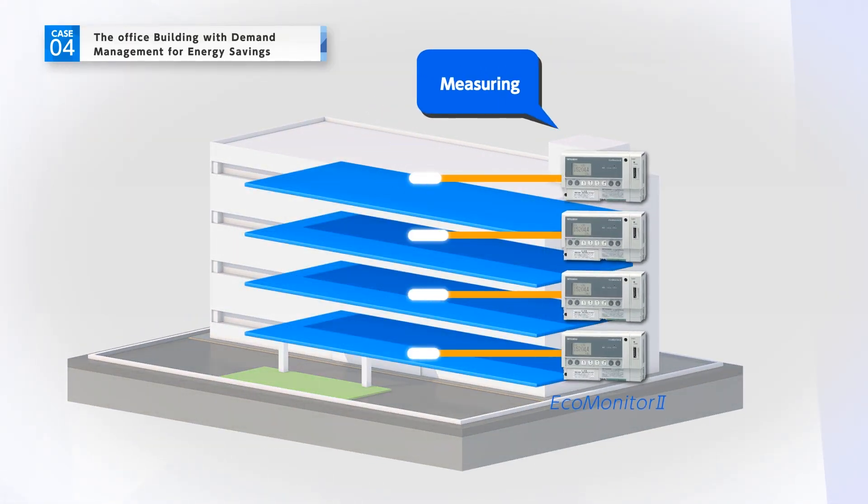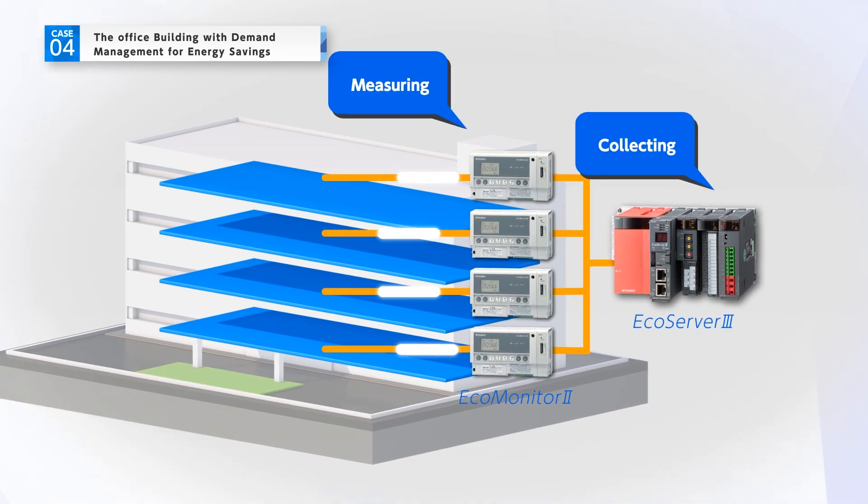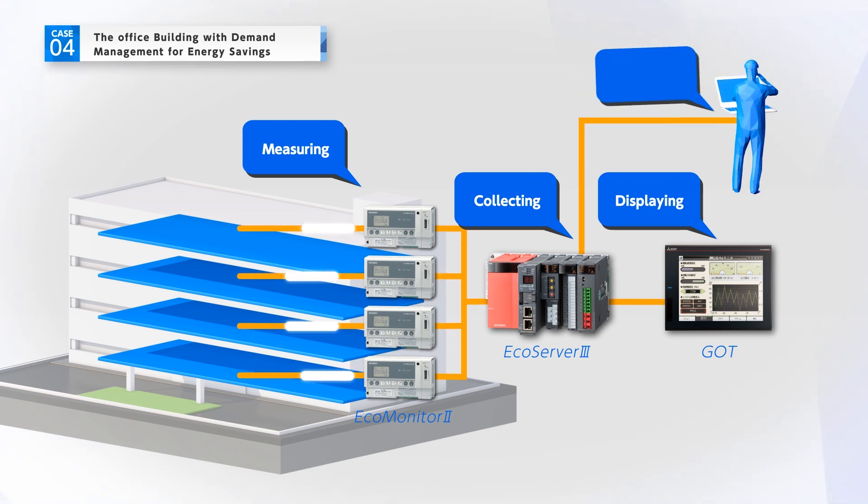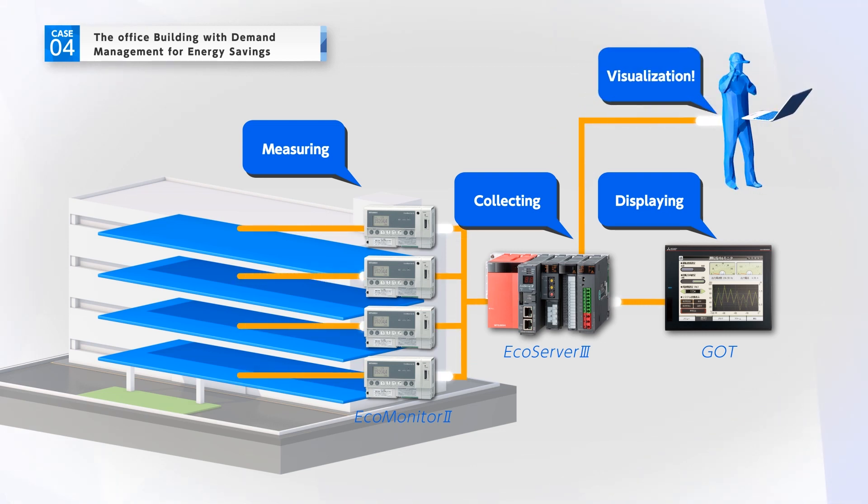Specifically, power consumption of lighting, air conditioning, and office automation equipment is measured and data is collected in real time. It presents demand data in graphs. Employees can access this data on a web browser by connecting through the company's LAN.